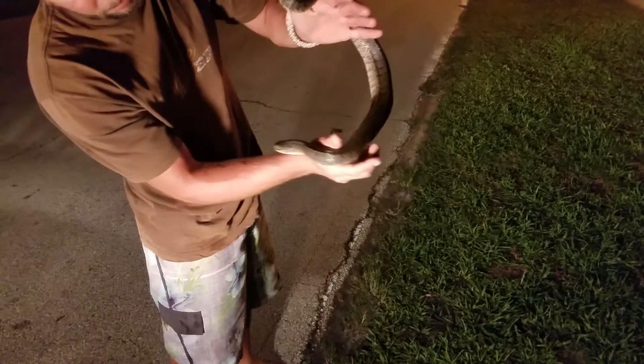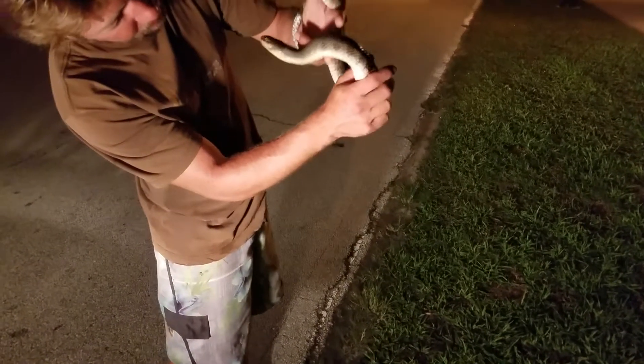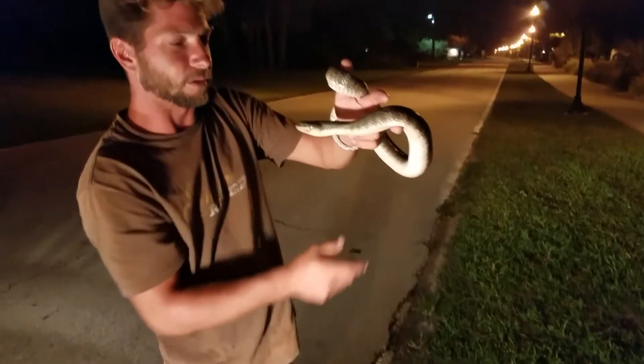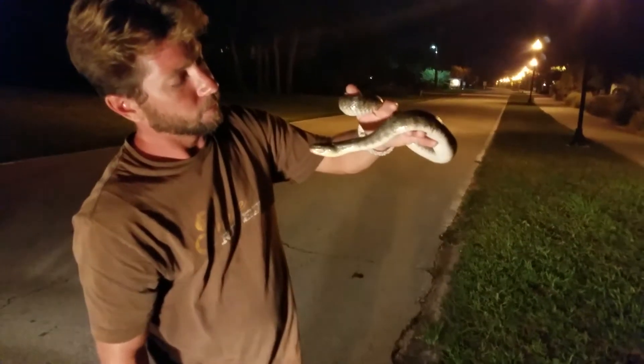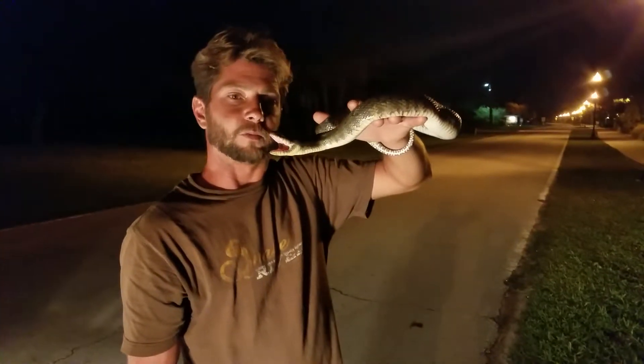He's definitely been hit before I found him. He's got a little blood in his mouth. Hopefully he's gonna be okay. He seems to be okay, but only time will tell.